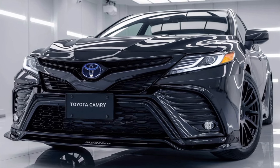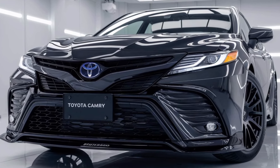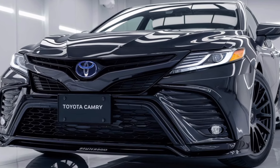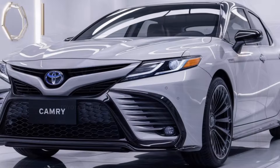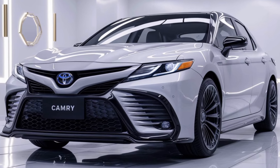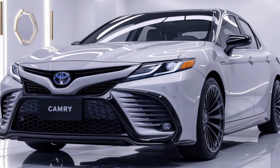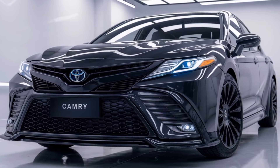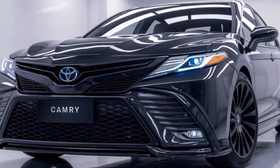Overall, the 2025 Toyota Camry is a perfect blend of style, technology, and performance. Whether you're commuting, road tripping, or just enjoying a drive, this sedan continues to be a top contender in its class. With advanced tech features, improved performance options, and Toyota's commitment to safety, the 2025 Camry proves that it's still one of the best in the business.